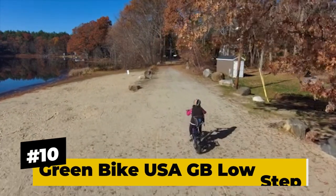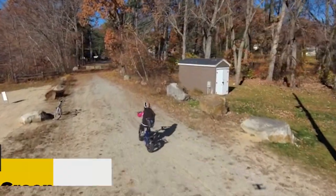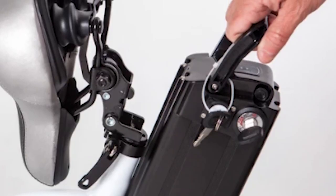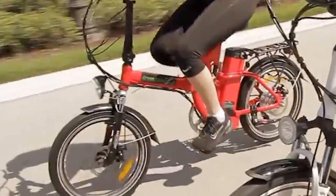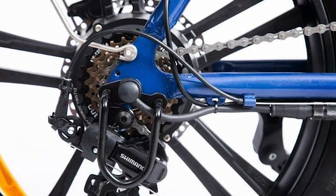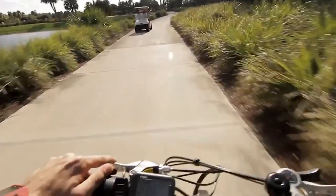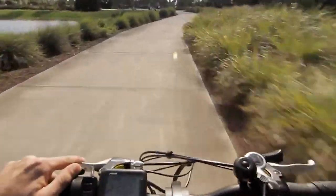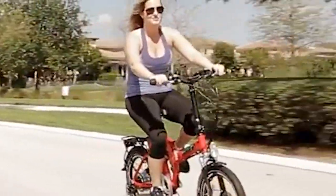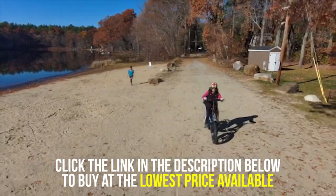Number 10: GB Low Step Fat Tire. Manufactured by Greenbike USA, the GB Low Step Fat Tire is one of the best folding e-bikes suited for long travels due to its 18.2Ah lithium-ion battery capable of lasting a long trip of 60 to 80 miles. This model also packs a 750W electric hub motor amplified by its 9-level pedal assist system, allowing it to reach a top speed of 20 miles per hour. Adding to its features are excellent full hydraulic brakes, a wide comfortable seat, and wide-rim fat tires, so you'll be ready to take on any terrain wherever you go.